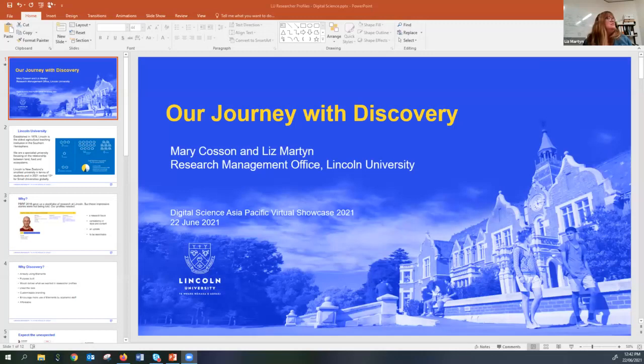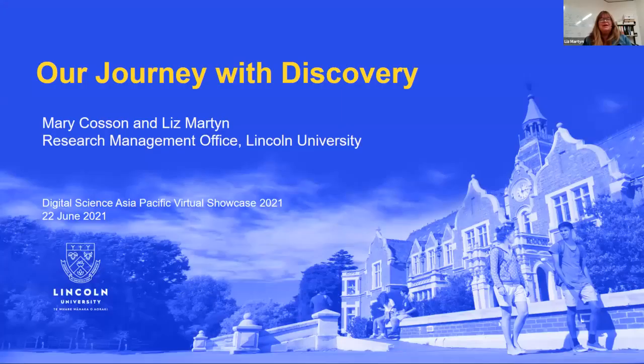Hi. Mary, are you there? I'm here, but I can't give you a lovely picture of myself — my camera is not working. Thank you for this opportunity to talk about how we've been using Discovery, which we've really enjoyed bringing to Lincoln University. Mary and I work together in the research management office — we look after Elements and things linked to that. I'll give you a bit of a story about how we got on to becoming responsible for the researcher profiles. Ours is a similar and yet different story from what Helen's just gone through.